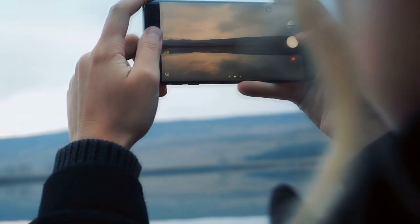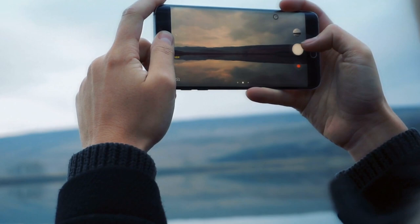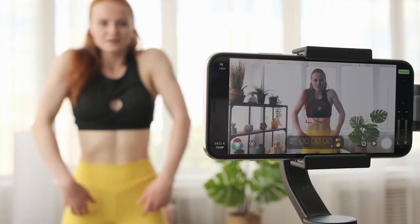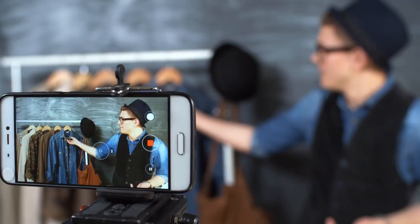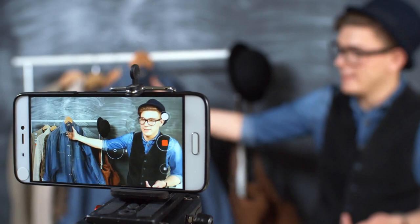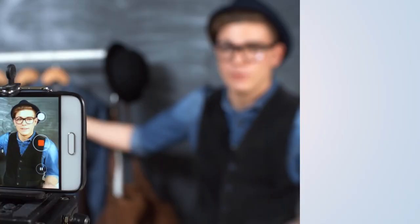In this video, you'll learn five tips on how to shoot high quality videos on your phone, no matter what kind of budget you're working with. You don't need a Hollywood style budget to shoot great video content. With the right tools, you'll be able to create visually compelling content all from your smartphone. So stay tuned.